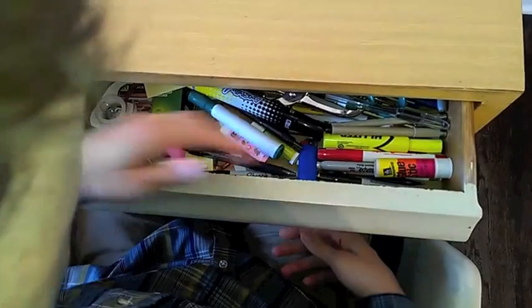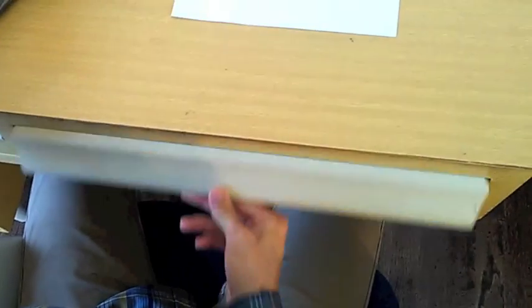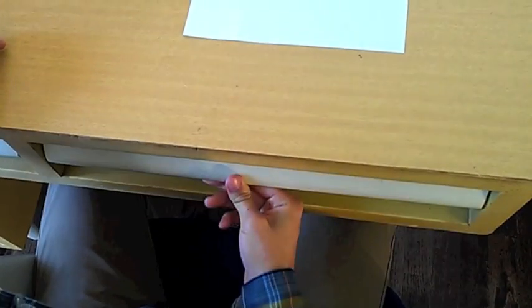Got a pen that's out of ink? Solve the problem quickly by digging through your drawer until you find one that works. Then, place the bad pen back in the drawer for some reason instead of throwing it away.